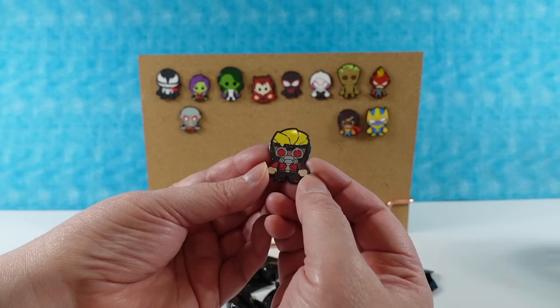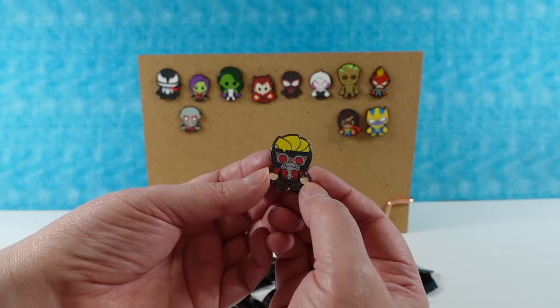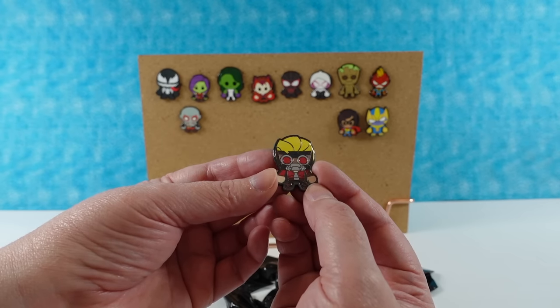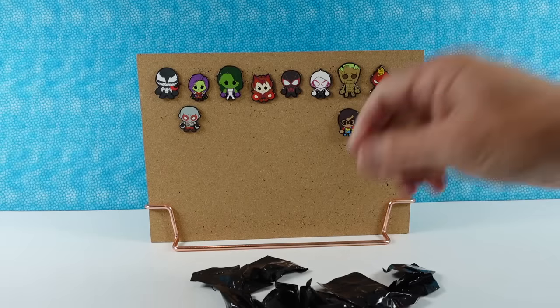Oh, Star-Lord. He always looks funny to me — his mask looks funny to me. I don't know why. I like him better unmasked. But there we go, Star-Lord.